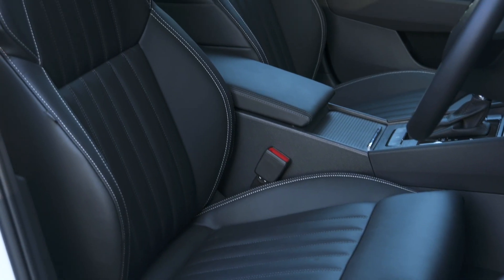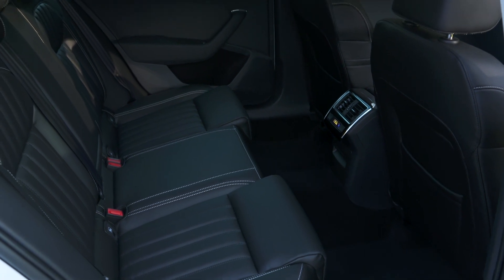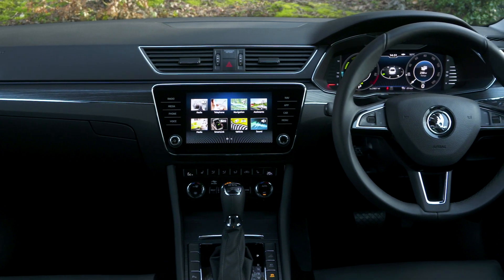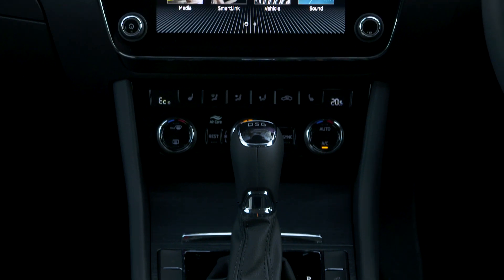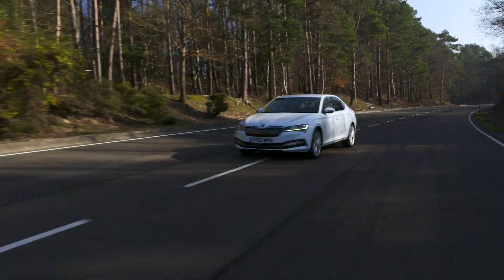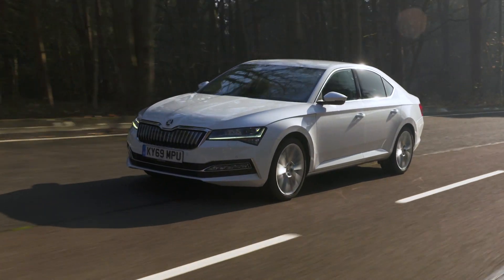Almost certainly the first thing that will catch your eye about the Superb is just how much space it offers for the money. In the front, in the back and in the boot there's room for everything and everyone. But delve deeper and you'll soon be feasting your eyes on the high spec, high quality interior, the ease and functionality of the technology, much of which is standard, and then its assured driving manners and comfortable ride. Throw in the performance of our favoured petrol engine, which is plenty quick enough as well as refined and economical, and it's clear why the Skoda Superb is our winner.